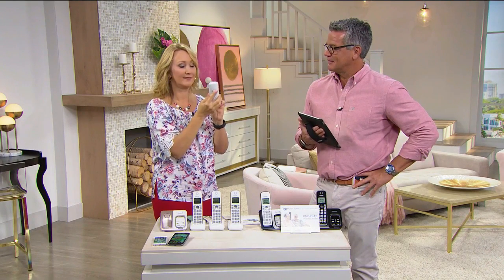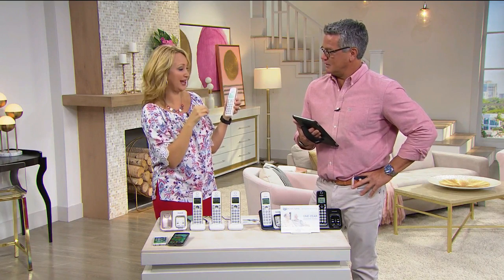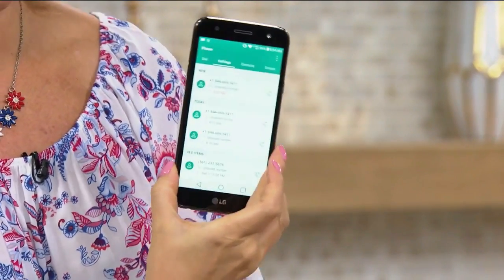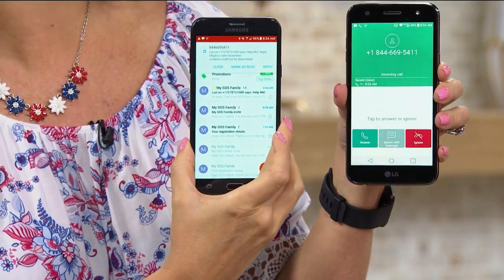Hey, it's Lori, I'm at HSN and I need help. All you do is speak to it — it's a little answering machine and you speak to that answering machine. Now look at this, it's already calling all my loved ones and telling them. I just got a call — I'm getting a text message. I got a text message over on this one.